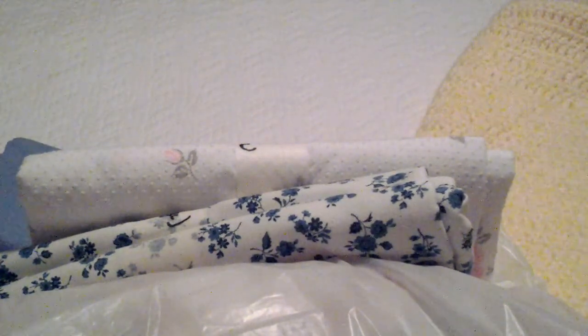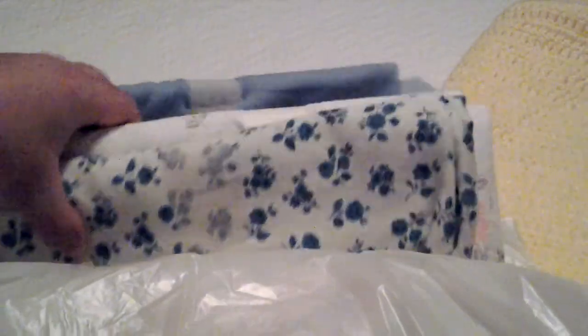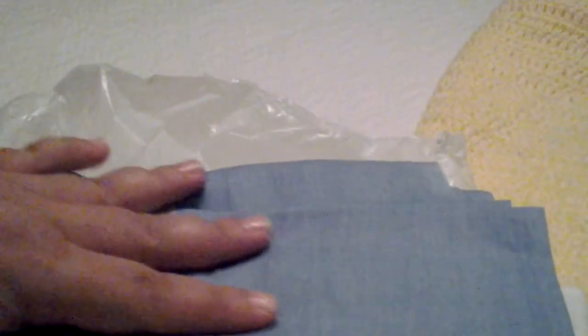Hello everyone. I am back with a little share of my hauls from Thursday and Friday, which is today that I'm doing this video. These first items here are fabric that I found at the Salvation Army store.